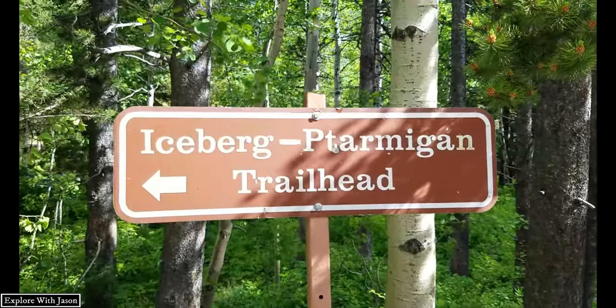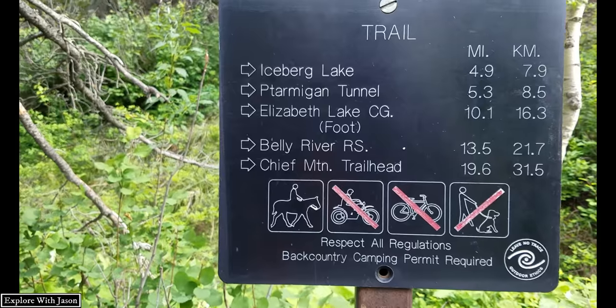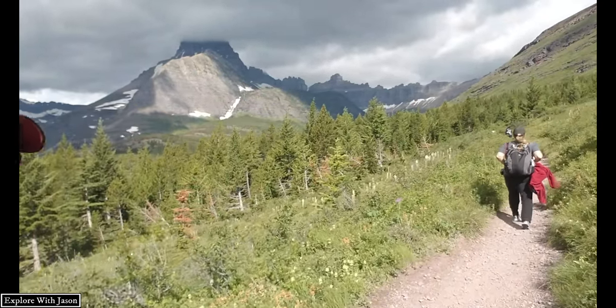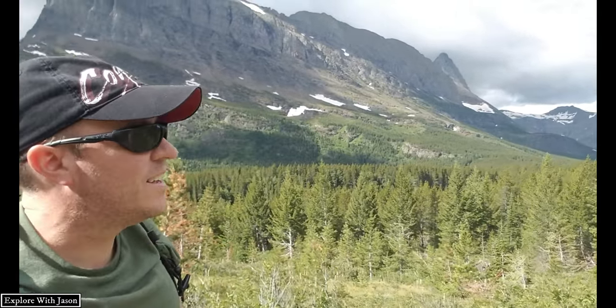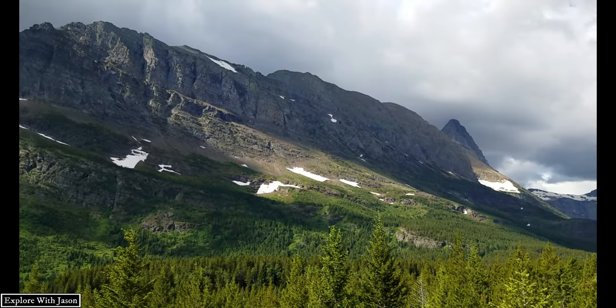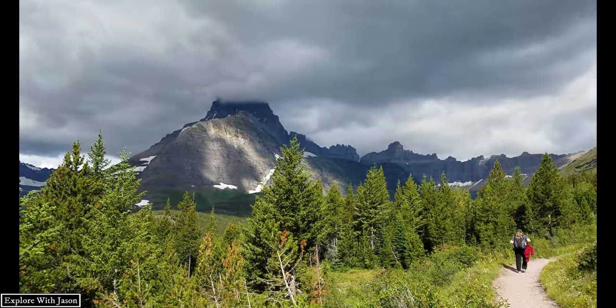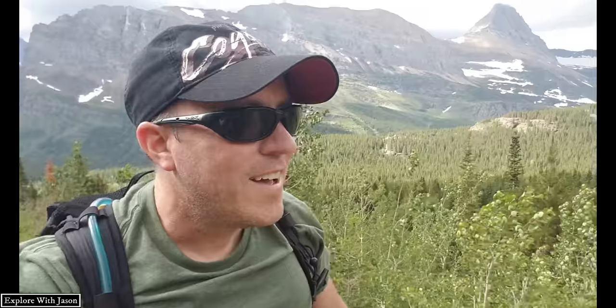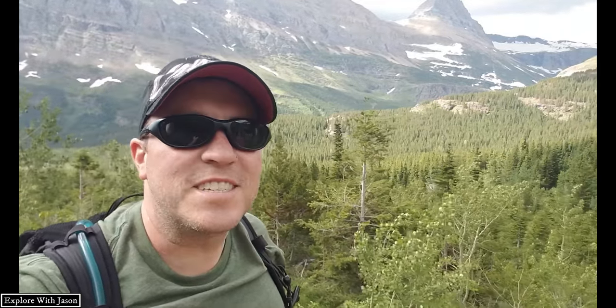We're off again — another hike today. We are heading up to Iceberg Lake. It leveled out pretty quickly. Unlike yesterday's hike where about two-thirds of it was down in the forest, this one looks like a good 90% is out in the open where you can see everything. We're trying to find bears, trying to find goats, but we're not having a lot of luck.